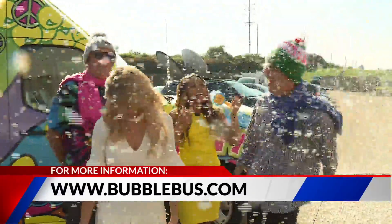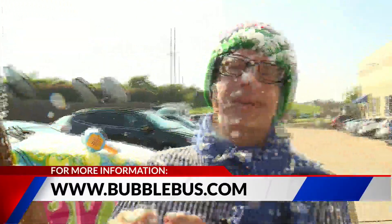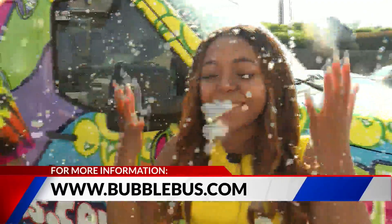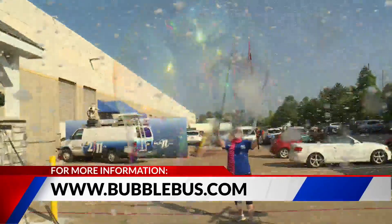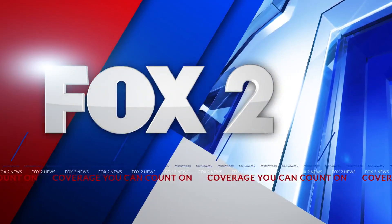Oh my goodness. Pick me, pick me! Wow. It's sad. Keep it here, we've got more coming to you. Fox 2 News, it's on air. Woo! From heaven, let it snow.